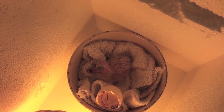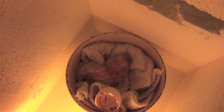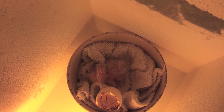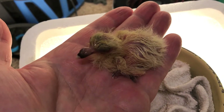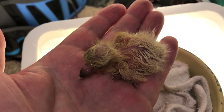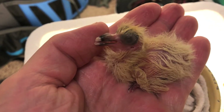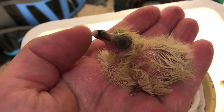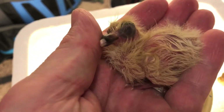Oh my gosh, look how cute this guy is! Unfortunately they don't stay this cute — they're only this cute for a couple of days. Here's this little guy after his first feeding. Well done, little dude!